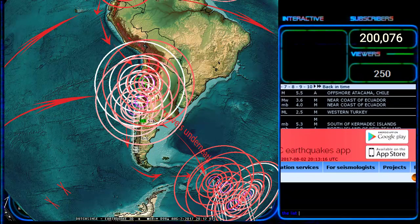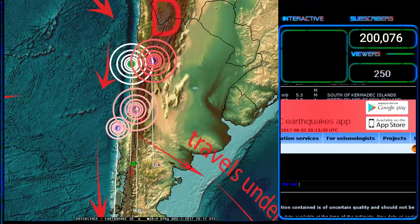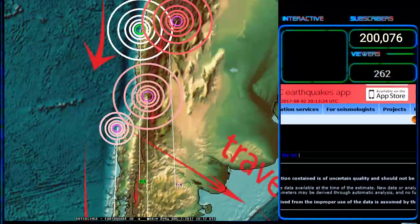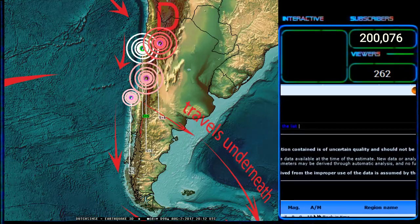You get multiple mid-range 5s spreading out — how far apart do you think those are? I'd say at least a couple hundred miles, but there is a way to find out. We have to use the line measurement tool. Let's do it — let's get Google Earth open.